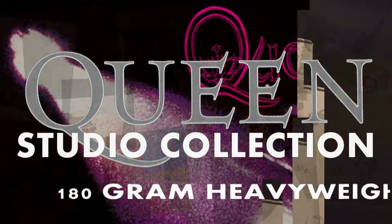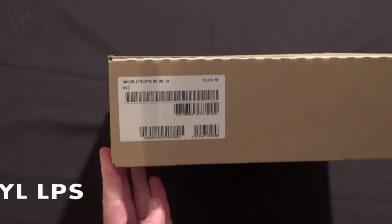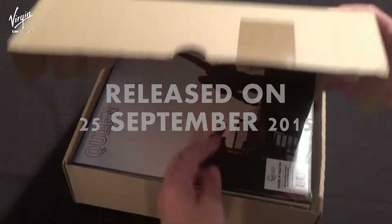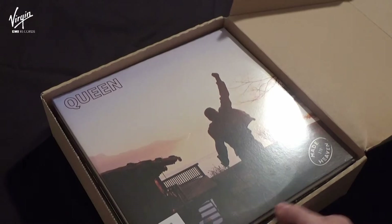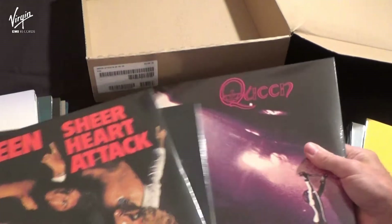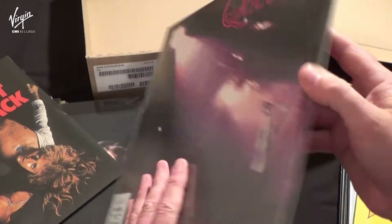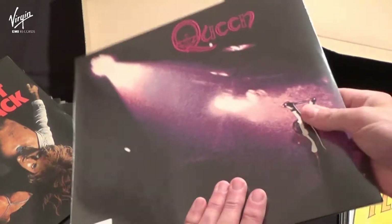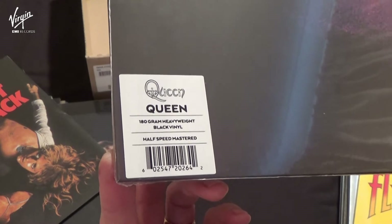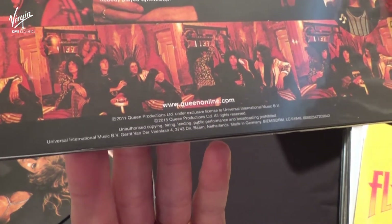Here is the complete set of 15 studio LPs released by Virgin EMI in September 2015 on 180-gram heavyweight black vinyl. These are the alternative LPs to the coloured vinyl LPs that were issued in the Studio Collection box set. Each LP was available individually and included all their studio LPs from Queen to Made in Heaven. Each LP was shrink wrapped and included a sticker on each LP. Here's the first album, Queen, and as you can see all the LPs are half speed mastered.